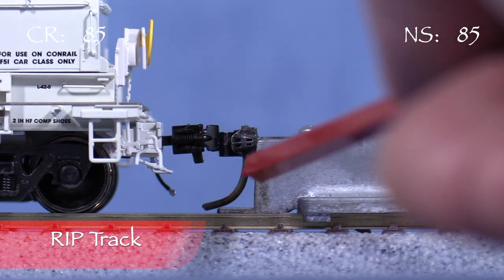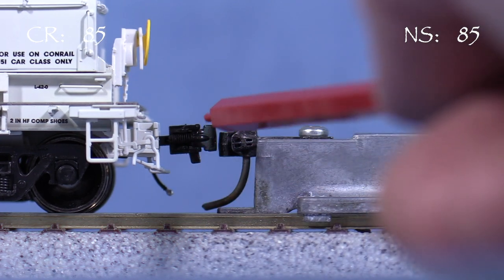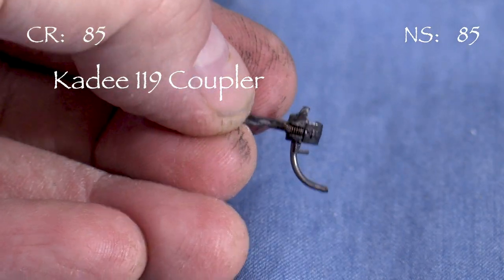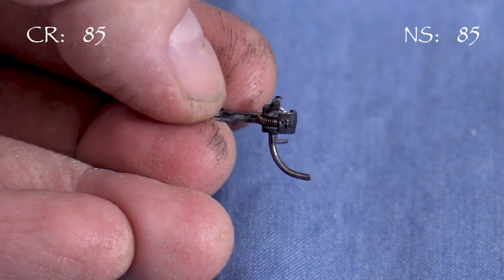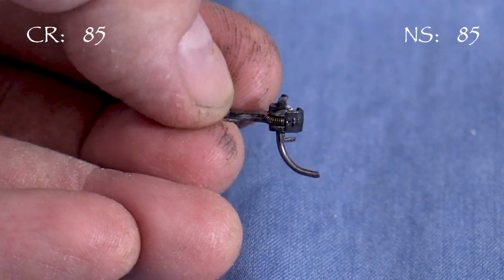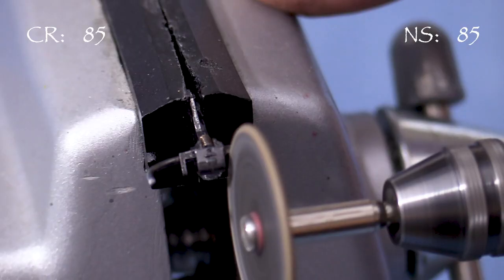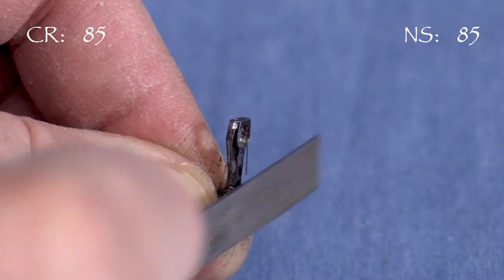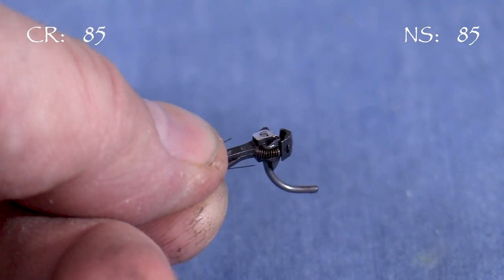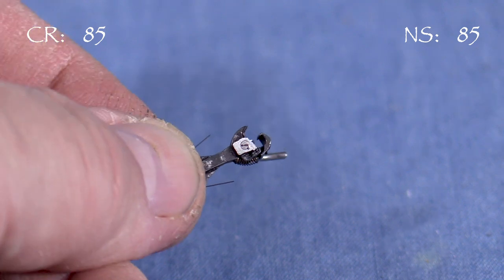Both cars had coupler issues. Since I prefer Kadee's anyway, I'm going to change the couplers on both cars. I'm going to modify some Kadee 119 couplers for these cars. The Kadee 119 represents a Type SE coupler with an upper and lower shelf. The couplers on the prototype cars appear to be Type Es that only have the lower shelf, so I'll cut the top one off with a cutting disc and a motor tool. I'll finish it off with a flat file. The cutting and filing left a shiny spot on top of each coupler, so I'm going to pre-weather the couplers.